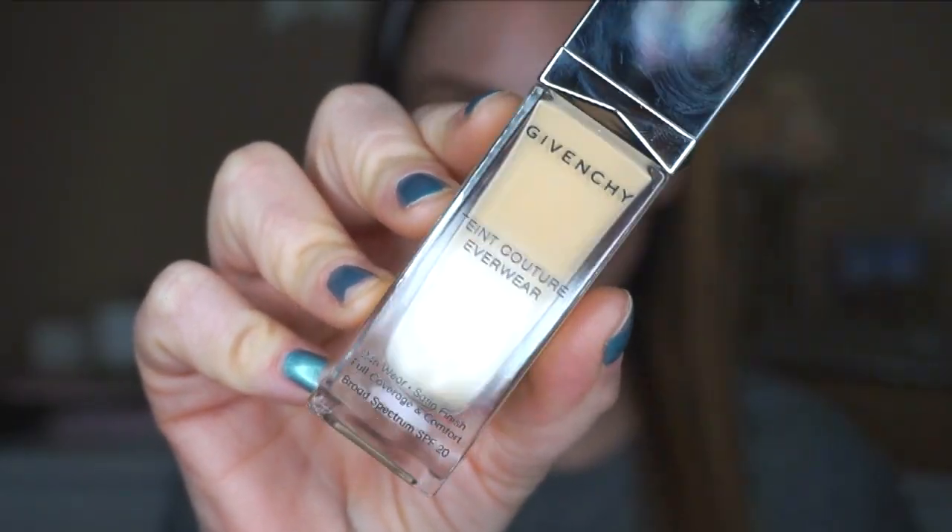I'm going to try out the Givenchy Everwear concealer and foundation. I usually like a lot of their products but I have to tell you I wasn't super impressed by this. I'm putting this on a doll 10 kabuki brush, which is one of my favorite kabuki brushes — I switch between this and the sigma brush, and I'll link them both below.